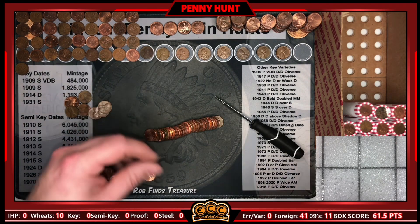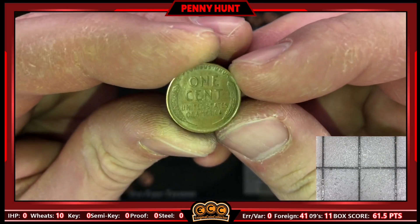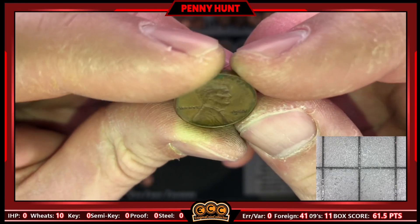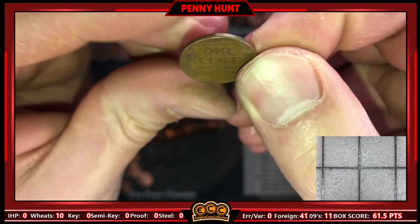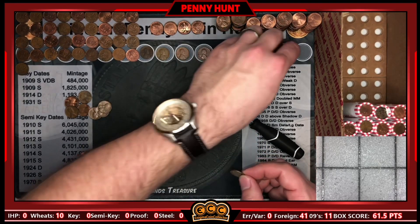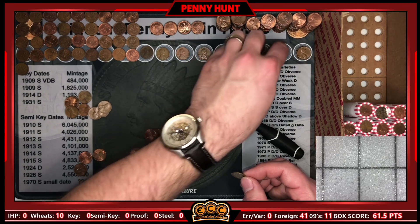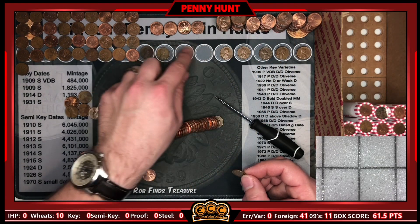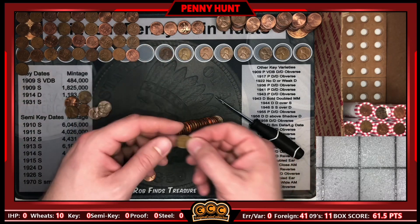Roll 36 gives us wheat cent number eleven, in good shape — a 1941 in really nice shape with nice detail on the wheat ears. That is now the oldest wheat cent in the box. I've got to slide everything down on the mat because the Canadians are just squeezing out Lincoln.